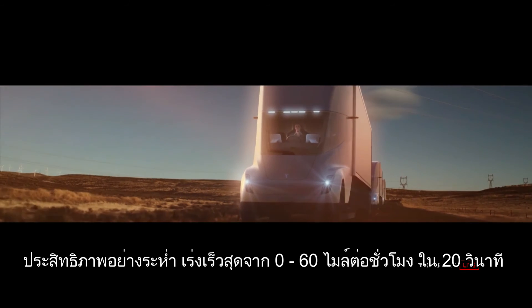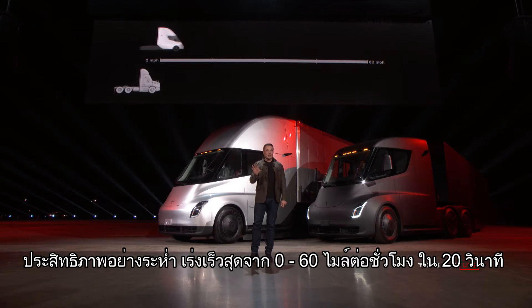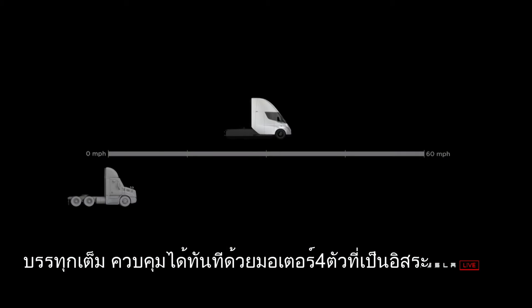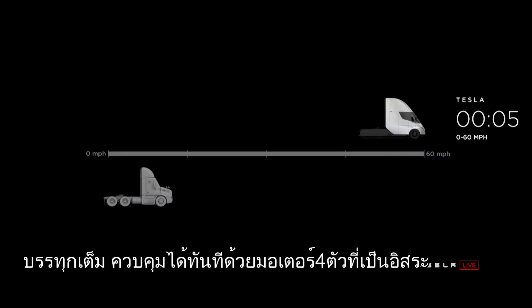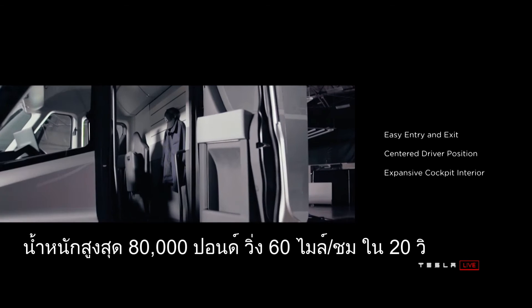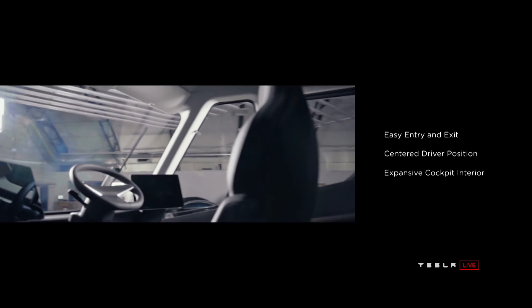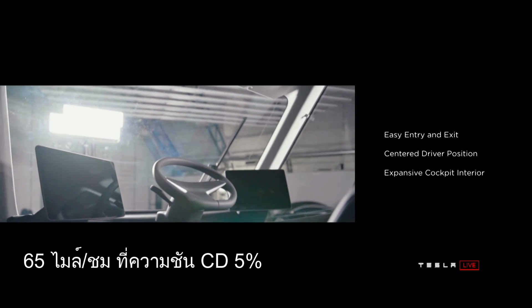Badass performance — the quickest acceleration from 0 to 60 mph in 20 seconds, fully loaded. Instant traction control with 4 independent motors. 80,000 pounds max gross vehicle weight, reaching 60 mph in 20 seconds. 65 mph on a 5% grade.